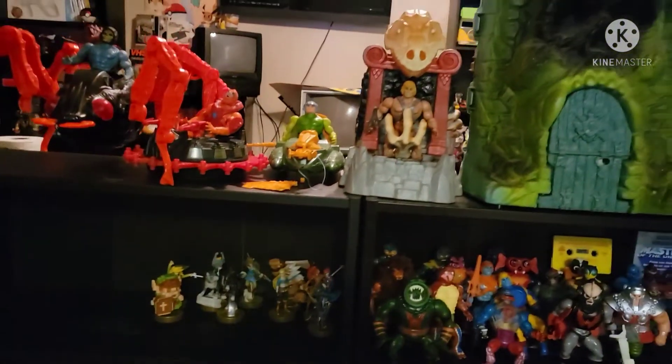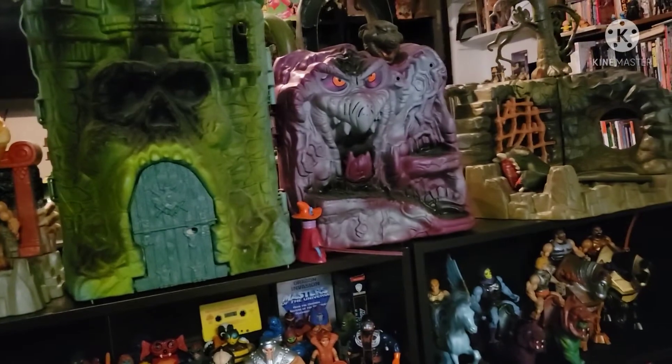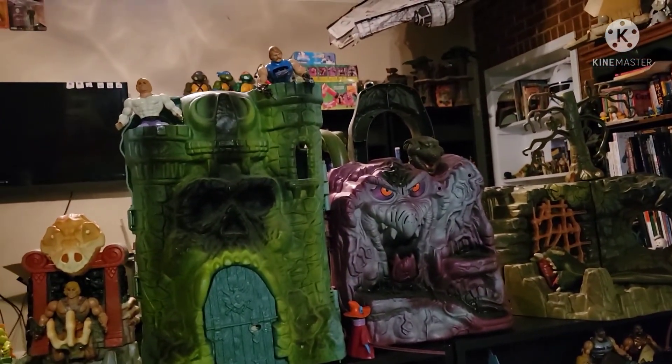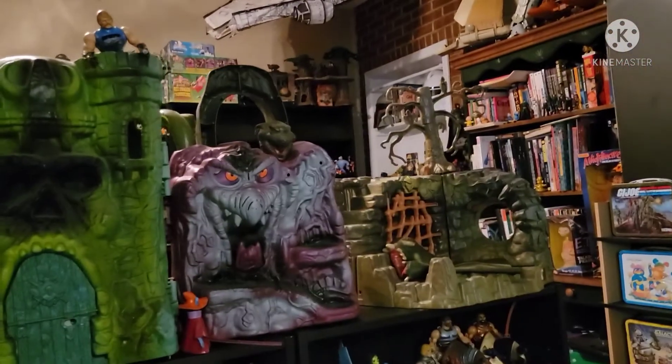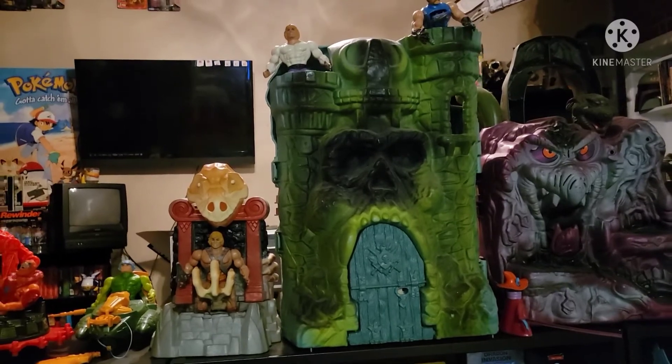And up top we've got the Masters of the Universe — the He-Man stuff. I actually really enjoyed the new Netflix series that Kevin Smith produced. Mark Hamill as Skeletor — forget about it, I love it. I've got the three castle playsets — I am missing Eternia, but that one is very expensive.